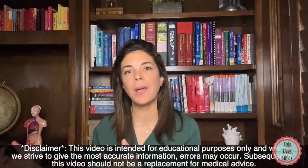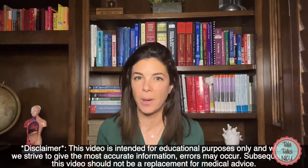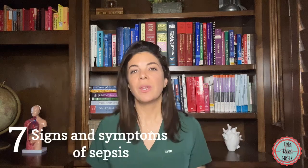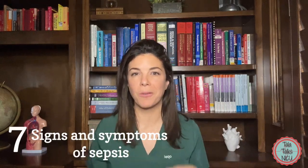Hello, welcome to Tala Talks NICU. I'm Dr. Tala and today we are continuing our lectures on sepsis — very clinically relevant points of sepsis. If you haven't seen part one, go back and watch that now. We're continuing the numbering from part one, so we start at number seven.